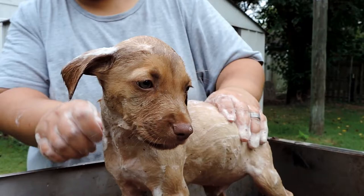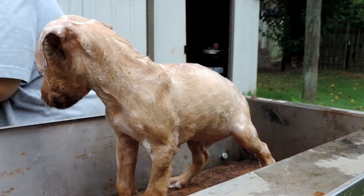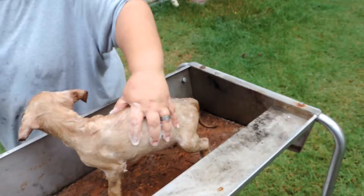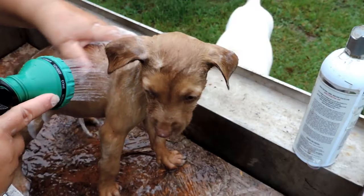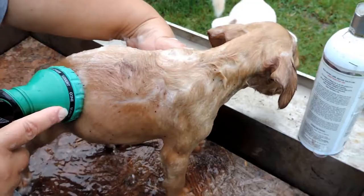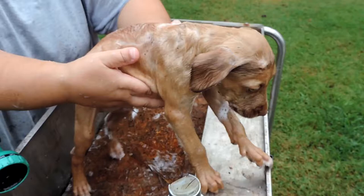Let me try to start rinsing him off — trying to get all those dead fleas out of there. It might be a little difficult because they're all tangled up in his fur. I know it's scary, buddy. You're a good boy. So we're going to wash all these fleas off. I can still see a bunch of dead ones in the fur. Is there a brush you can use? Yeah, they have a flea comb that you can use to brush them off.